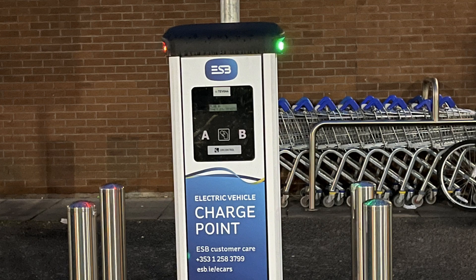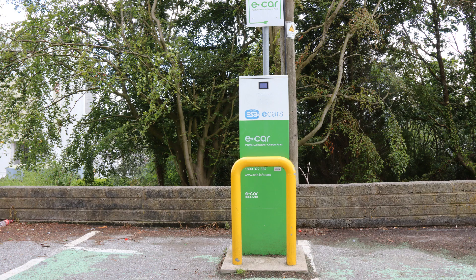Let's begin with the standard charge point. This is the new type used by ESPE cars, and this is the old one. Both of them have two AC connectors, also known as Type 2. Two cars can charge at the same time from these.